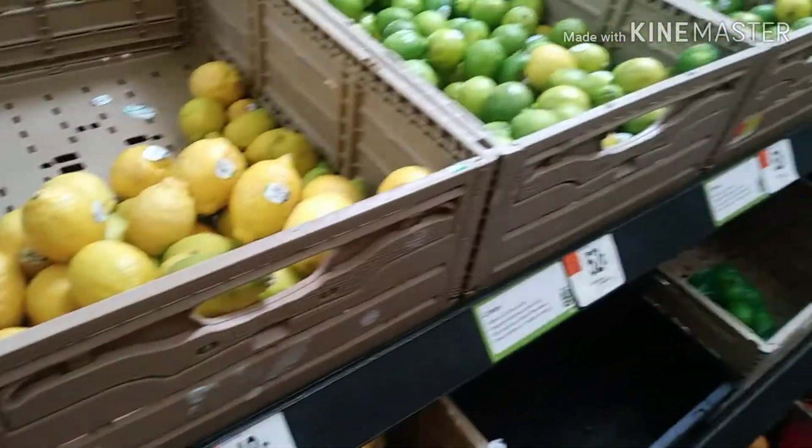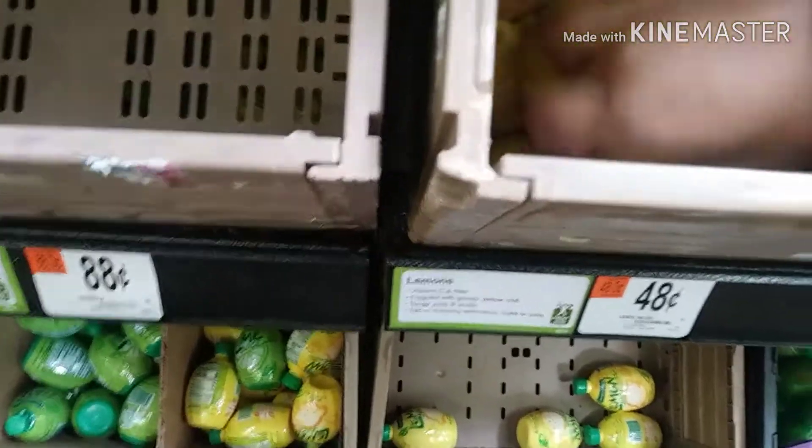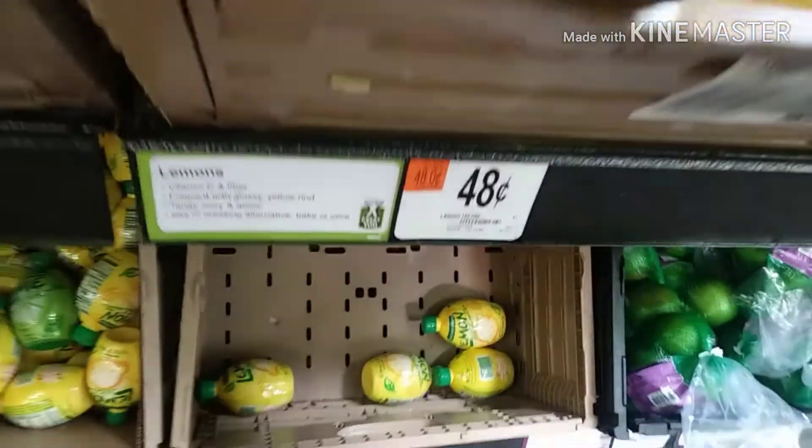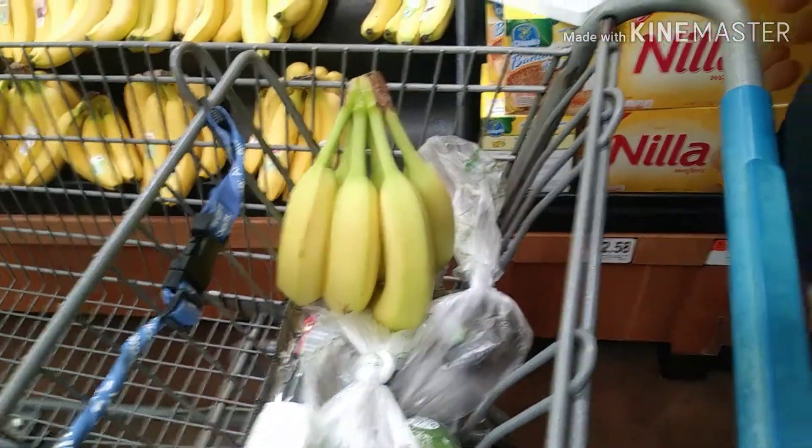Do we need some lemons? Yeah, for the seafood. Okay, I'm gonna go back and get these lemons real quick. Got all my lemons.